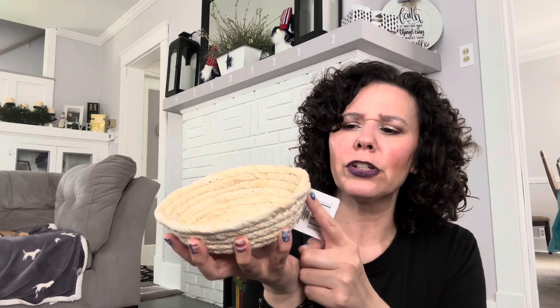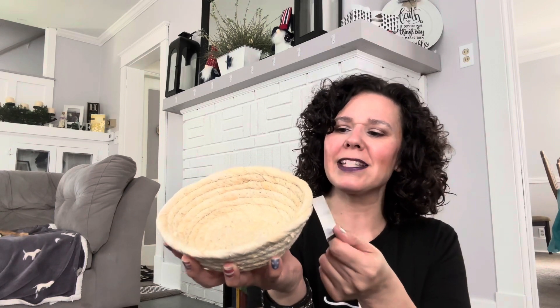Dollar Tree had this woven basket. They had it in a darker, maybe stained basket as well, but I grabbed this one. I plan on using this on a tiered tray.